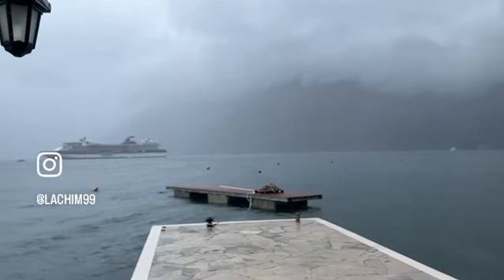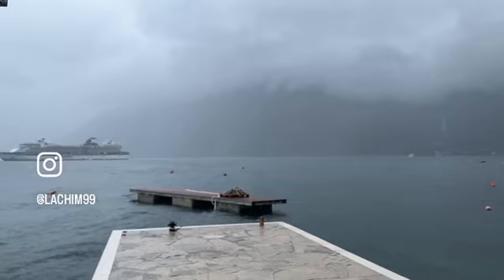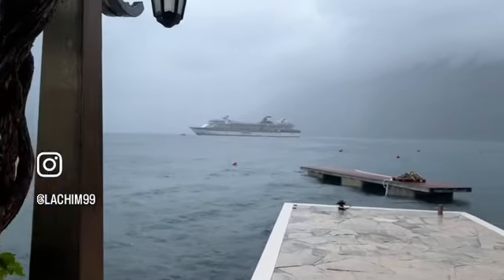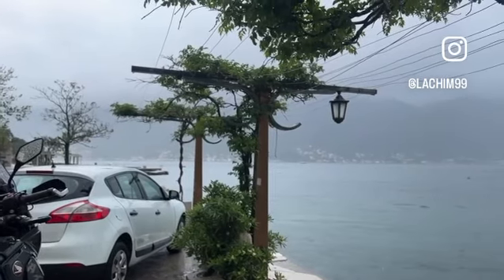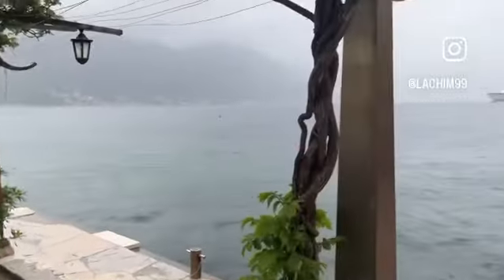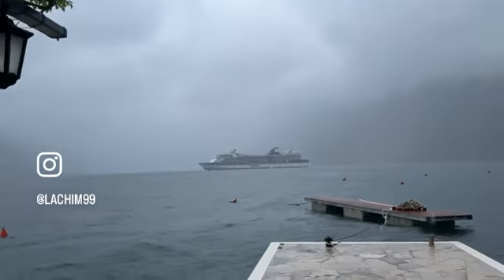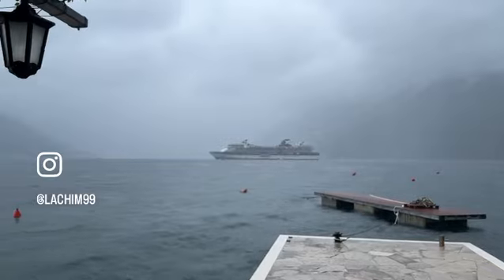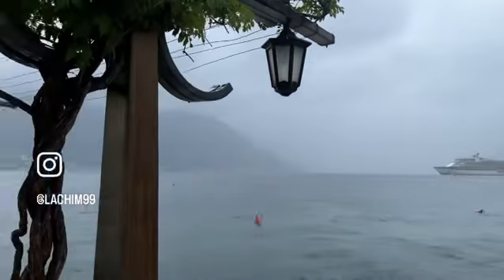I was going like 20 km/h and obviously they were using their horn on me because I seriously didn't see anything — you can't see the wall next to you at all. So be very careful. Tunnels in general in Montenegro are dangerous. Let's go to Montenegro.